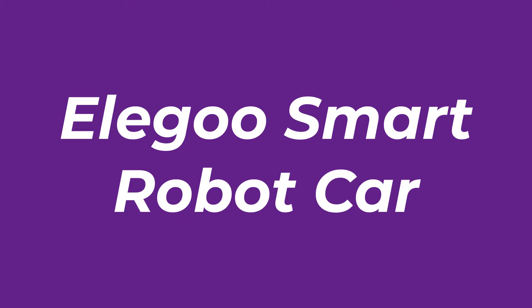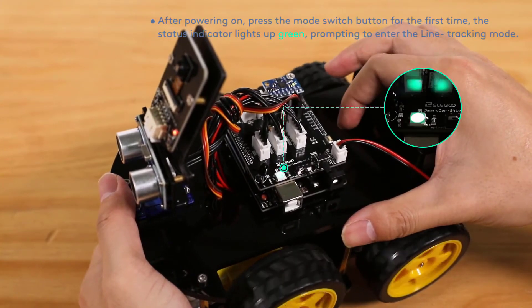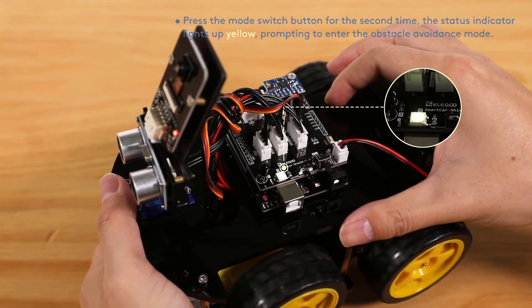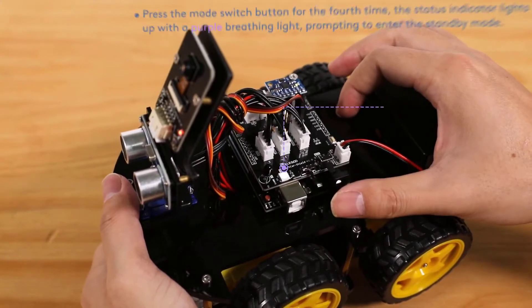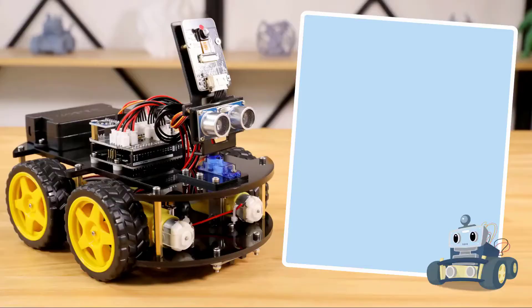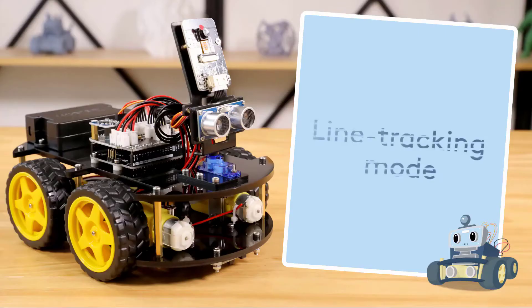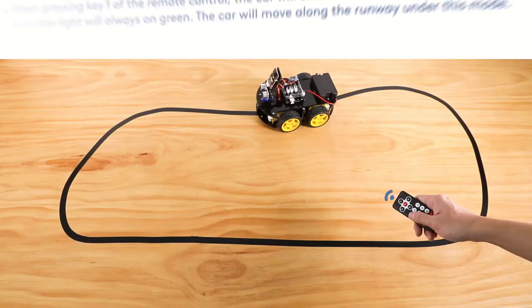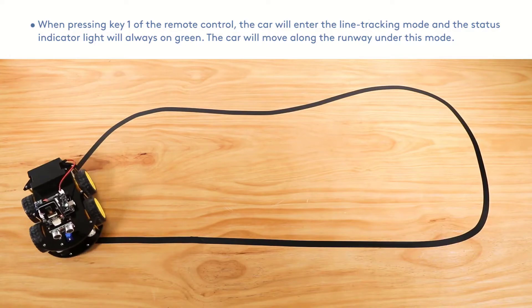The Elegoo Smart Robot Car is a great choice for older kids who need a more complex challenge. It's based around an Arduino microcontroller that is programmed using C++, a fully-fledged coding language with many applications beyond this kit. We've kept the previously released LEGO Mindstorms EV3 on our list as well, since some users may miss certain features from the newer model, such as the ability to daisy chain programming hubs. We've also broadened the applicable age range of our list with the addition of the Elegoo Smart Robot Car.